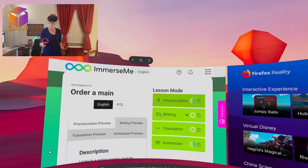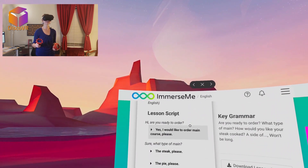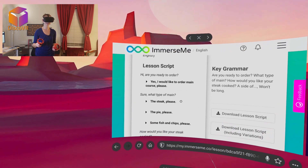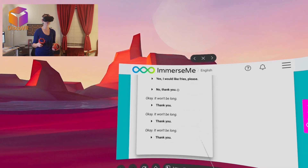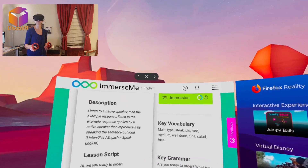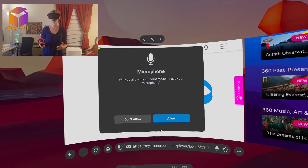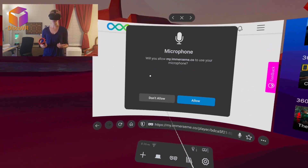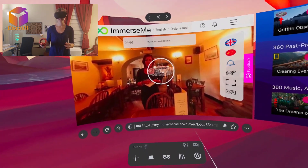The cool thing about this app is that it has several lesson modes: pronunciation, writing, translation, and immersion. For every lesson you get a script with all the things you'll be asked and all the things you can answer — in different variations. Before we start, disconnect one of your controllers. I simply remove the battery from my left controller — this will help your controller work better in VR.